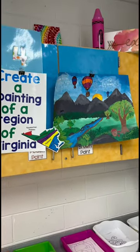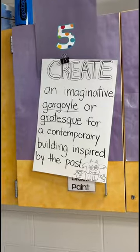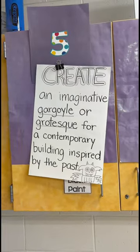Fourth grade is still plugging along with their Regions of Virginia paintings. Fifth grade is still right in the middle of building their clay gargoyles.